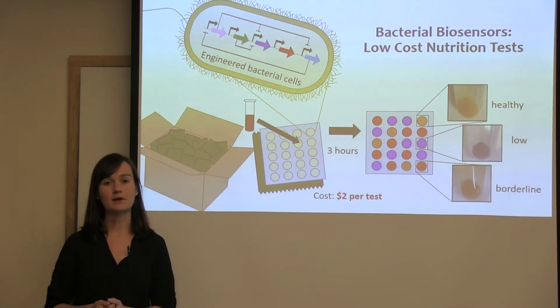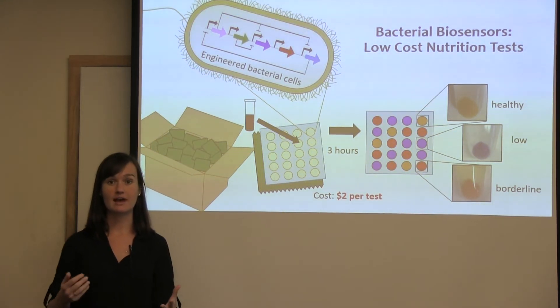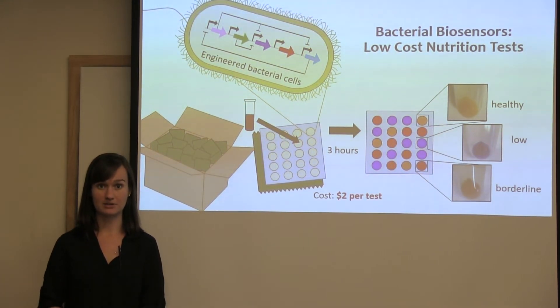We need better ways to detect micronutrient status to help break the cycle of poor health, economic loss, and continued poverty.